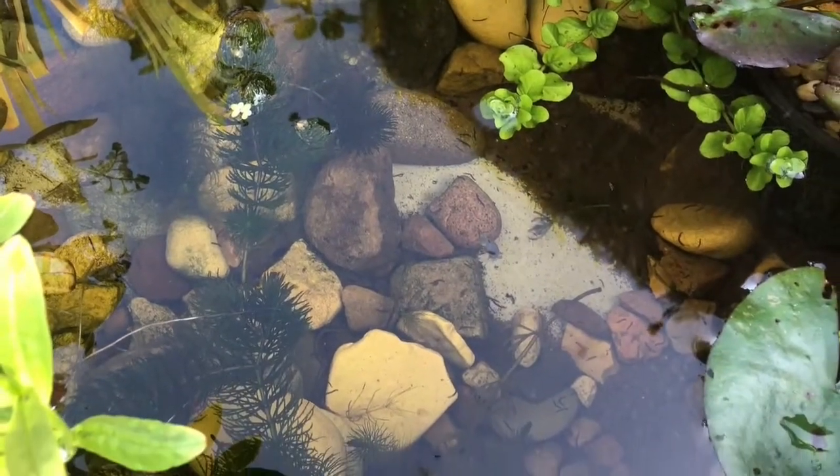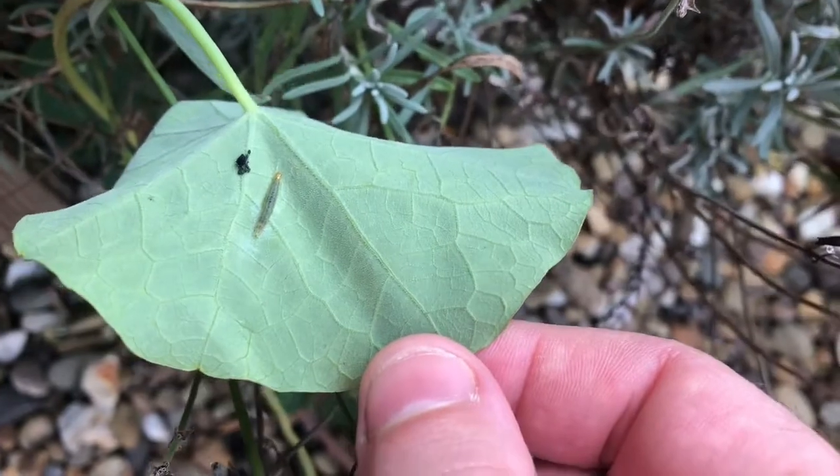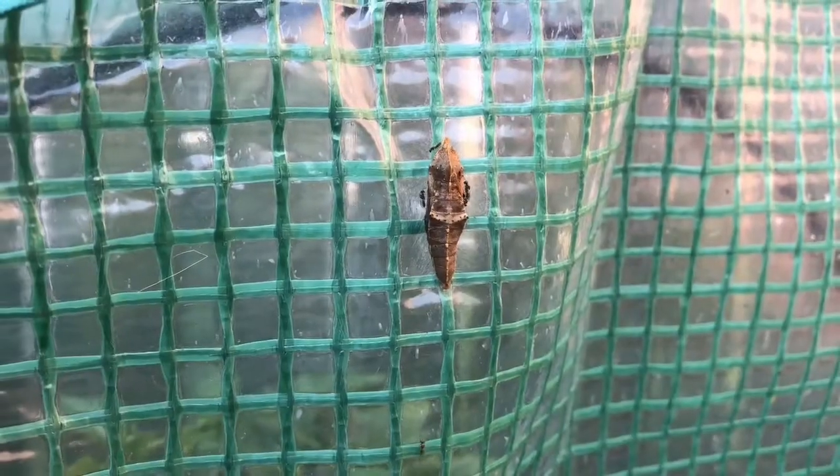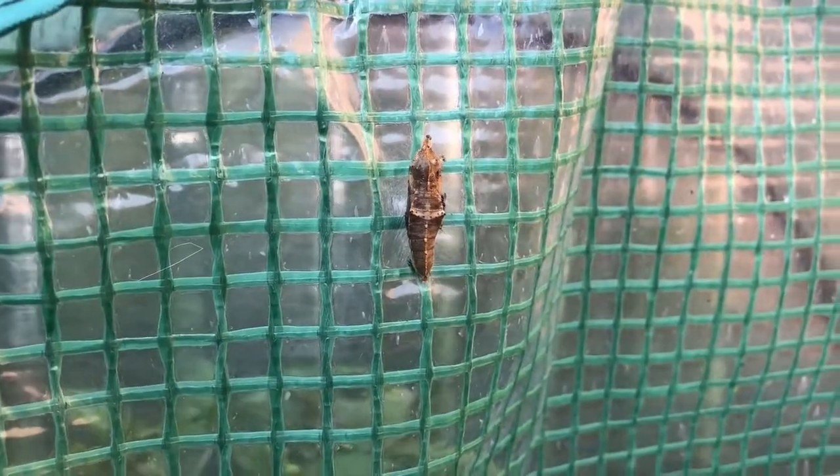You might even find a whole mini beast life cycle, like this caterpillar, this chrysalis, and then this butterfly.